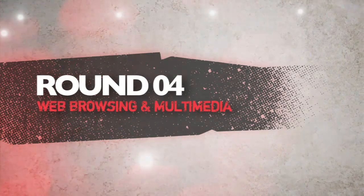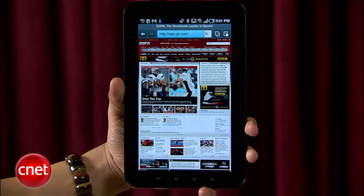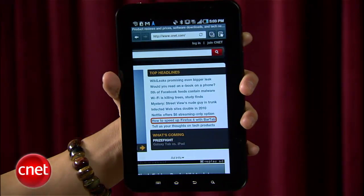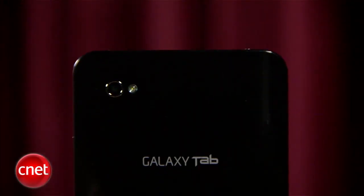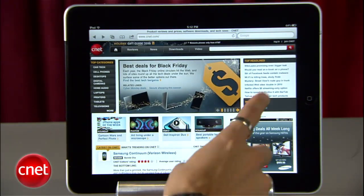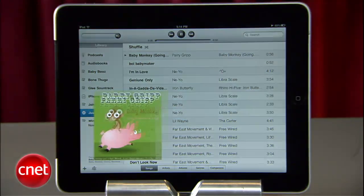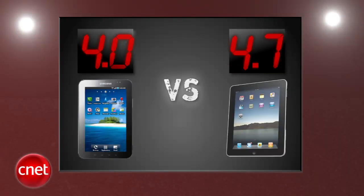Round four is web browsing and multimedia. The Tab's browser frustratingly defaults to mobile versions of websites, flash playback can be hit or miss, and there are laggy moments when pinching and zooming. Samsung's media hub is nice but has a long way to go. The iPad's browser is a full-screen multi-touch Safari that makes web browsing fun, and the multimedia experience is one-of-a-kind with its deep iTunes library, polished media player, and tablet-optimized apps. The iPad gets a 4.7, the Tab gets a 4, and Apple's lead has been trimmed to 0.7 points.